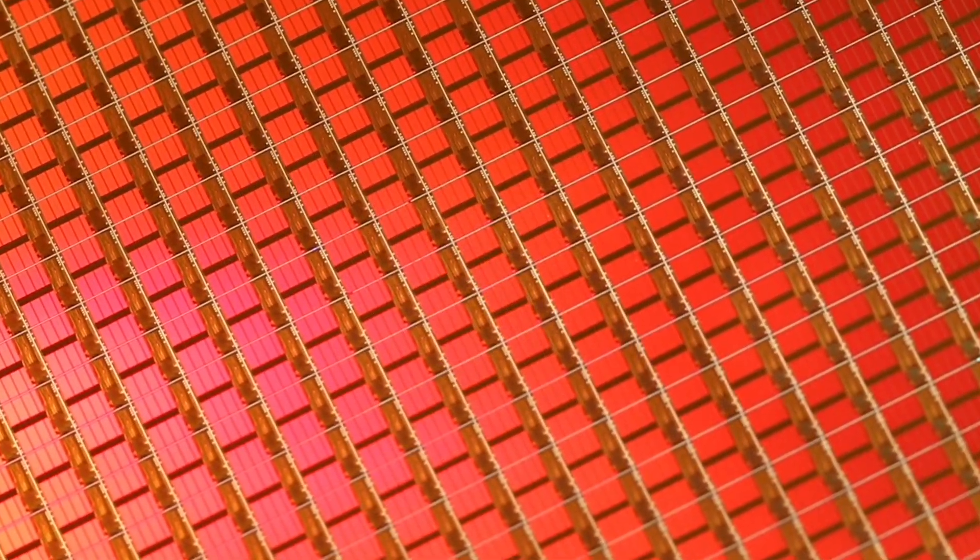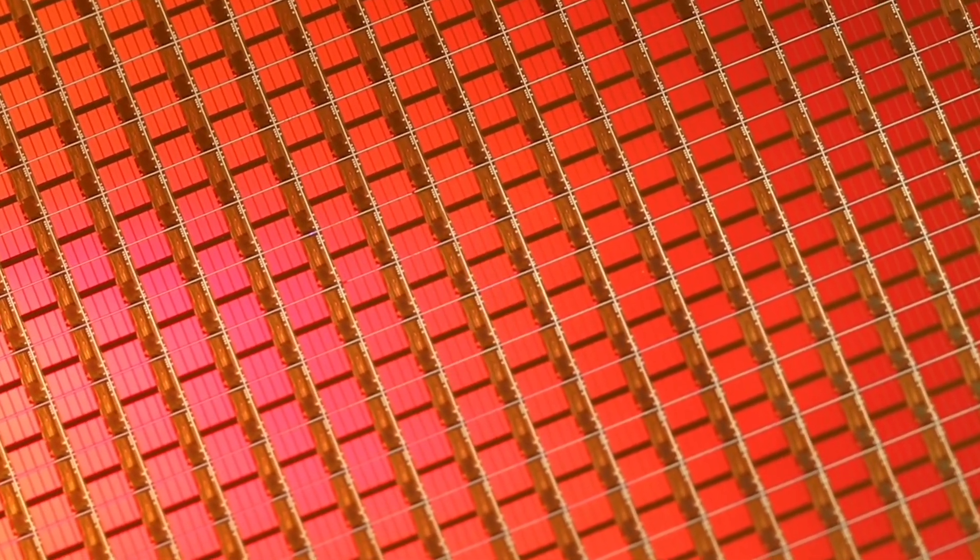The last time this was the case was for the 28 nanometer process and some 22 nanometer processes — the last advanced planar transistors. For those, you can just draw a 28 nanometer gate and it will be fabricated.